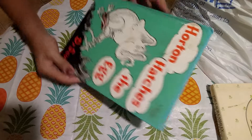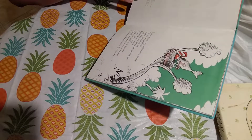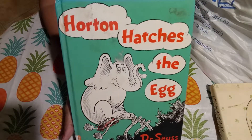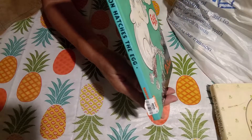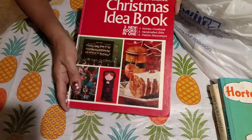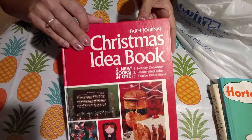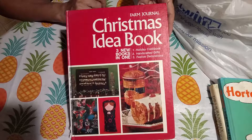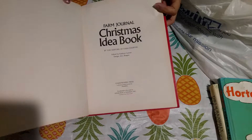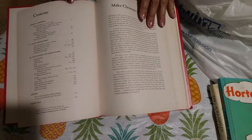And I got Horton Hatches The Egg by Dr. Seuss. This version was printed in 1968. It's discolored and dirty but I'll clean it up and use it for something. And I got the Farm Journal Christmas Idea Book — three new books in one. It's got the holiday cookbook, handcrafted gifts, and festive decorating. I looked at this before and didn't get it, so I decided to buy it today. It was half off, so it was a dollar. The date is 1972.